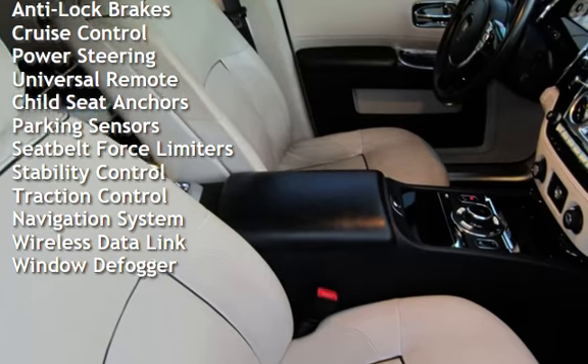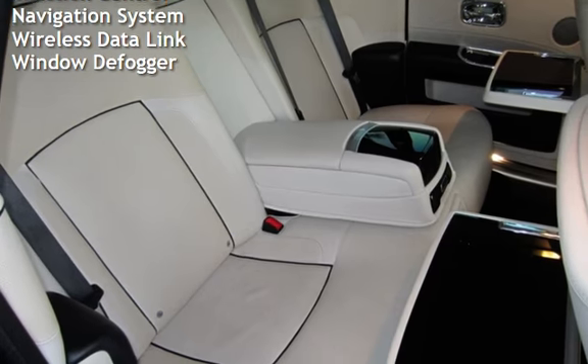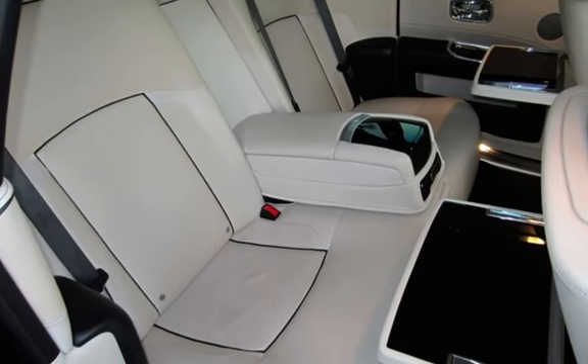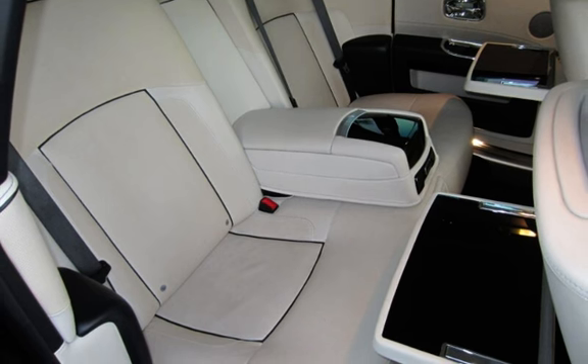Additional features include universal remote, child seat anchors, parking sensors, seat belt force limiters, stability control, traction control, navigation system, wireless data link, and window defogger.